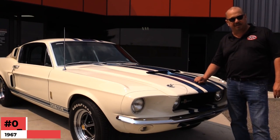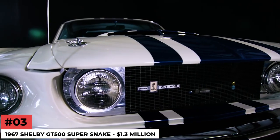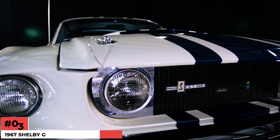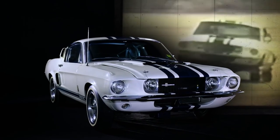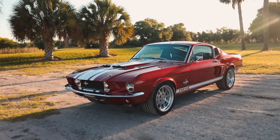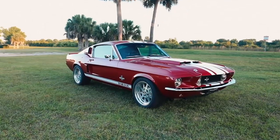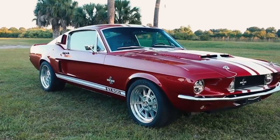Number 3: 1967 Shelby GT500 Super Snake — $1.3 Million. In the 1960s, the 1967 Shelby GT500, also known as the Super Snake, was the American car to beat. This powerful Mustang is the latest in a long line of Mustangs with a touch of Shelby magic. The Shelby Super Snake Mustang was a one-of-a-kind vehicle.